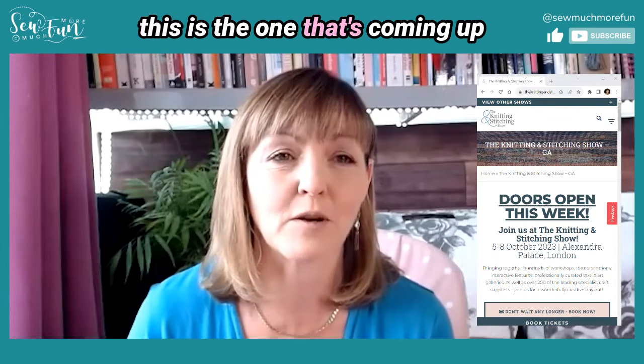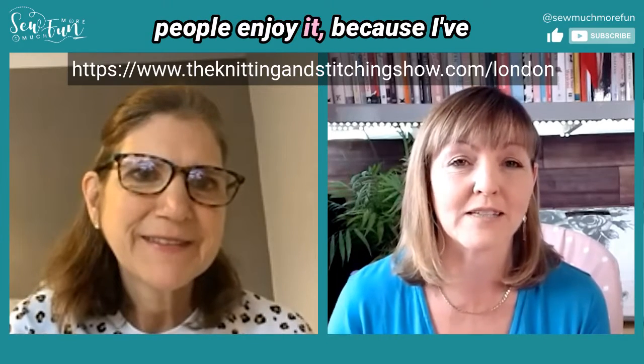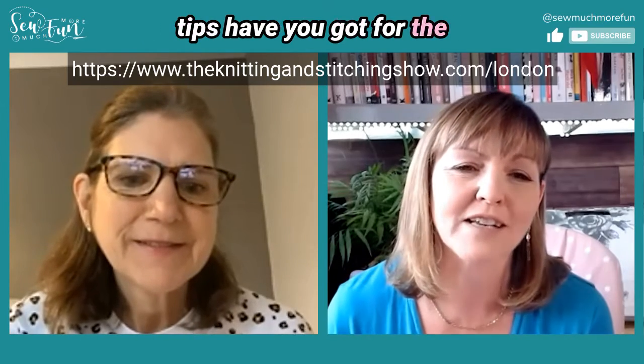Today we're chatting about the Knitting and Stitching Show. It's a massive show and they run it in different places, but this is the one coming up in October at Alexandra Palace. We were talking about ways to help people enjoy it because these shows can seem a bit overwhelming. So Mel, let's dive in — what tips do you have for listeners to help them prepare before going to the show?